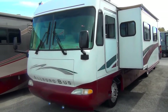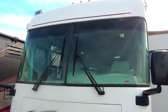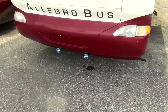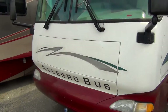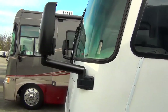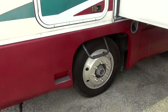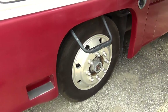We're on the front area, so we've got nice big windows there, giving you a really good view of the road. There are even some lights down below to help you see. Got the Allegro Bus logo and mirrors in the front so you can see as you're traveling down the road. On the driver's side we have a driver's side entrance with two steps, so it's easy to get in and out.